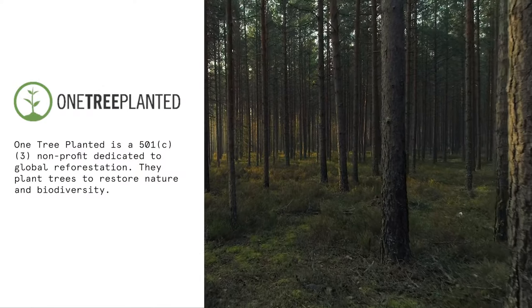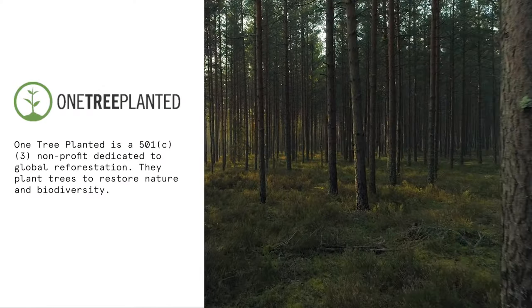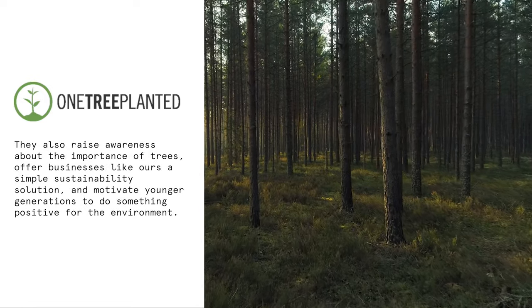One Tree Planted is a global, non-profit, charitable organization that will plant one tree for every frame sold.